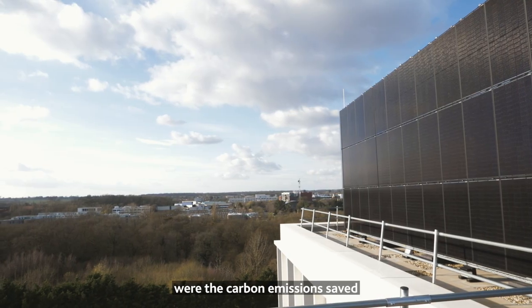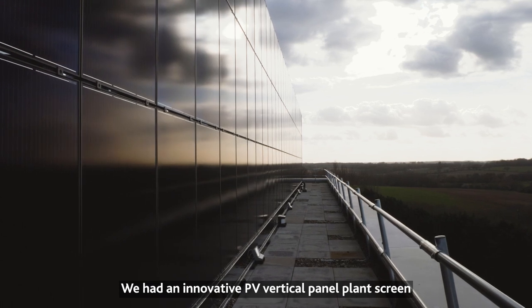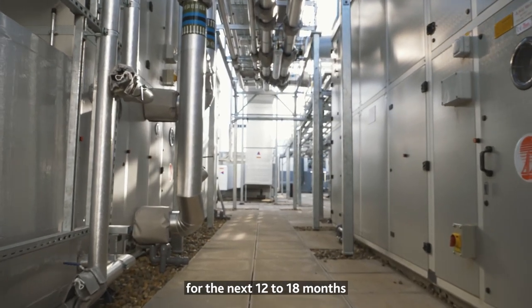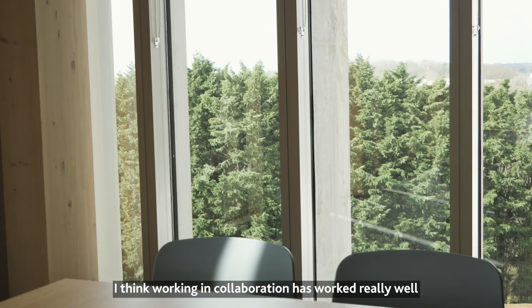Sustainability highlights for the project include carbon emissions saved through reduction in deliveries to site, an innovative PV vertical panel plant screen, and energy synergy — working collaboratively with the university over the next 12 to 18 months to bridge the performance gap and drive down energy costs.